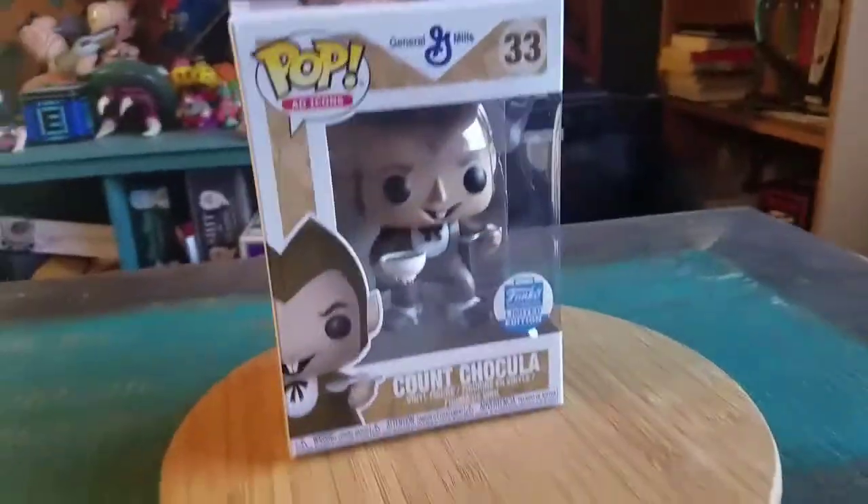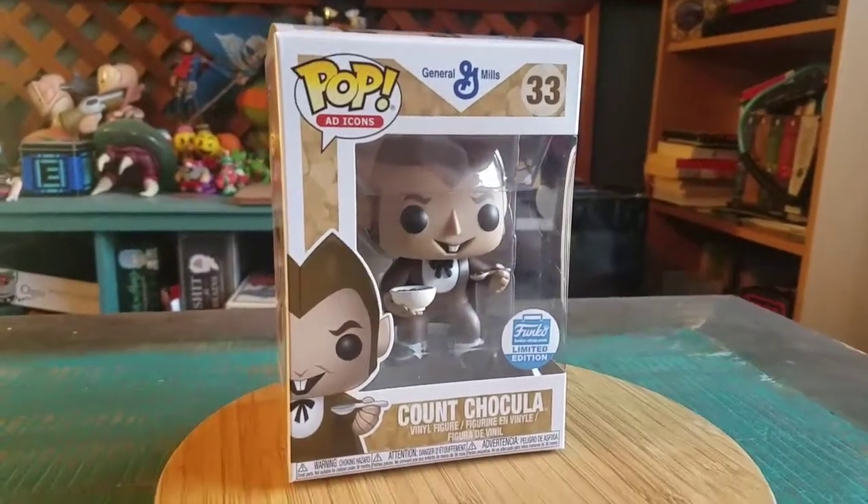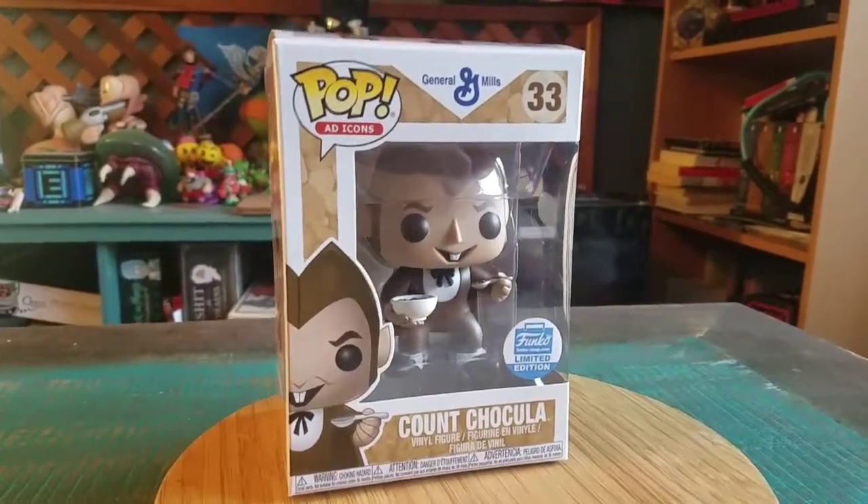Hey guys, CheesyPooFear, and we got another pop for the collection today. This time it's Count Chocula — the General Mills Halloween cereal ad icon, exclusive to the Funko Shop.